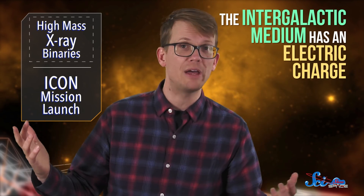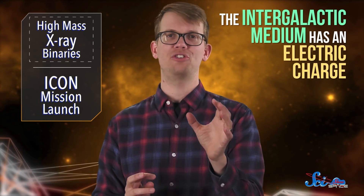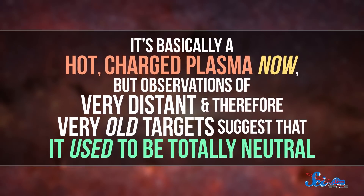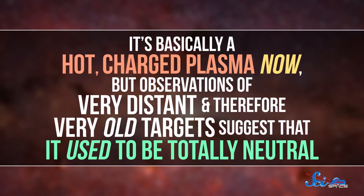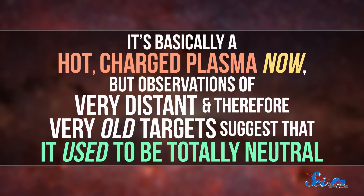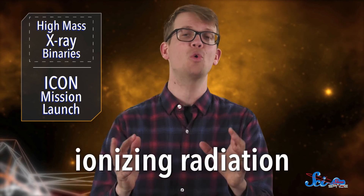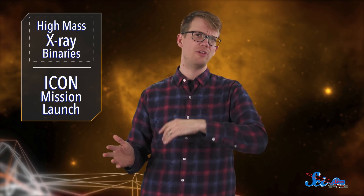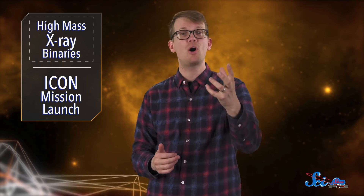The intergalactic medium — that is, the gas between galaxies — has an electric charge, and we do not know why. It's basically a hot, charged plasma now, but observations of very distant and therefore very old targets suggest that it used to be totally neutral. So where did the charge come from? Well, those X-ray jets would definitely help. X-rays are a form of ionizing radiation, meaning they can totally charge gas. That means enough galaxies with enough HMXBs could do the trick, or at least could be part of the trick.